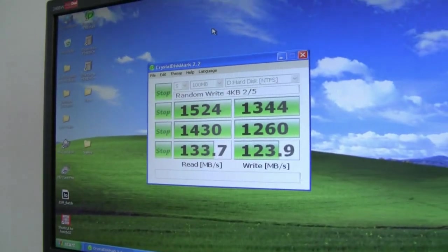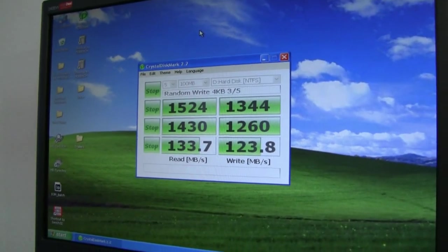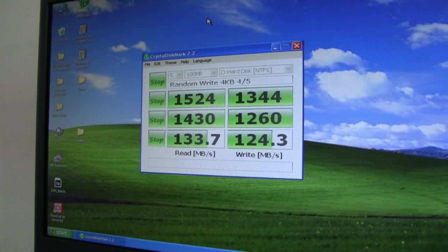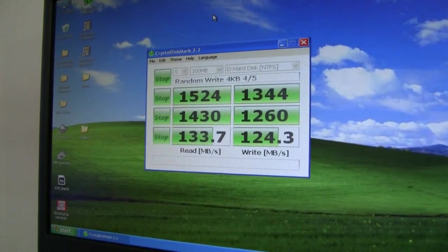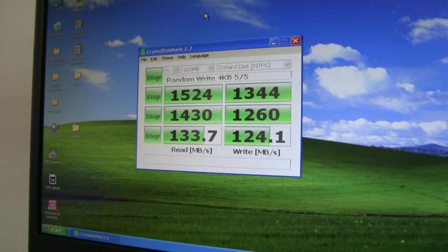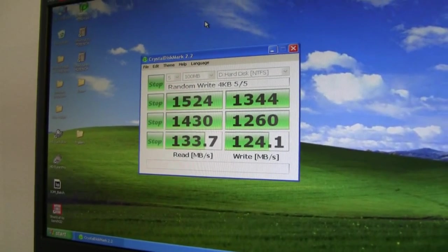It's a read speed of 1.5GB a second, a write speed of 1.3GB a second. But in general, when you're using an operating system, what counts is the 4K write speed. And this is about ten times faster than my one core SSD that I'm having in my Samsung NC10 right now.